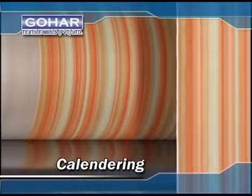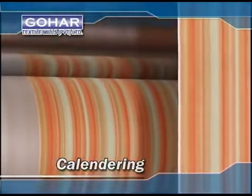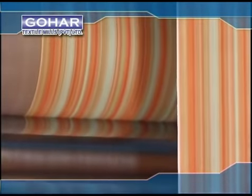A Ramesh calendar adds to our arsenal the capacity to perform a wide range of finishes to processed fabrics.